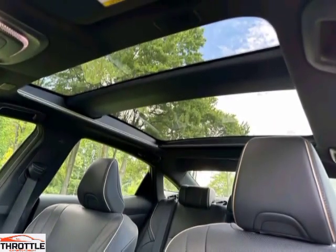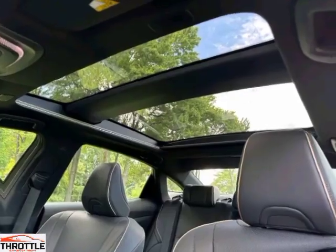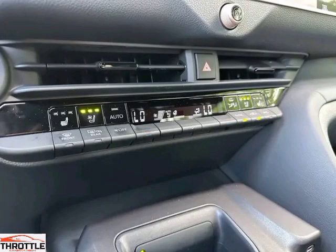Equipped with cutting-edge driver assistance features, the Toyota Crown 2024 ensures a safe and comfortable journey for you and your passengers. Stay connected and entertained with the advanced infotainment system, offering seamless integration with your smartphone.